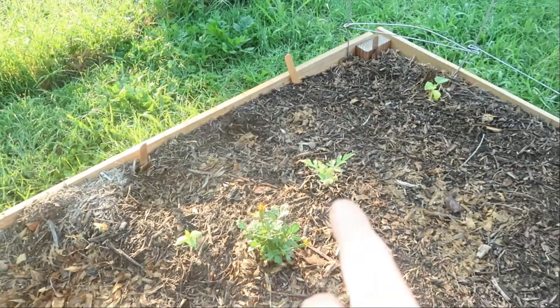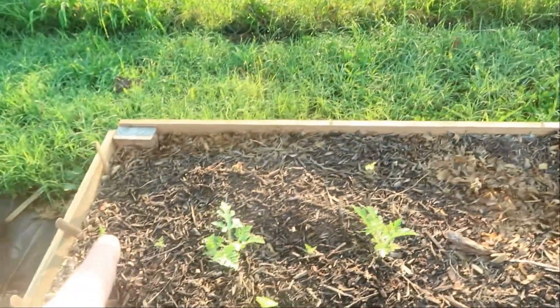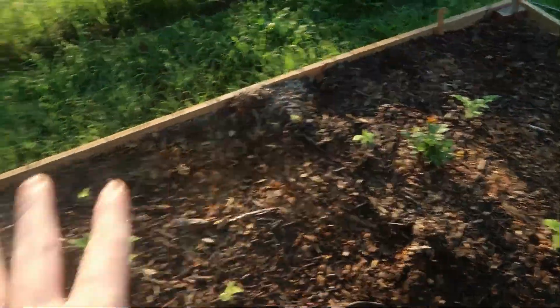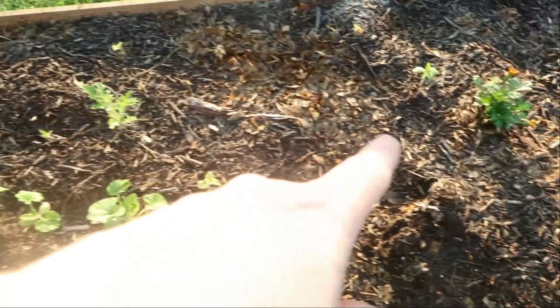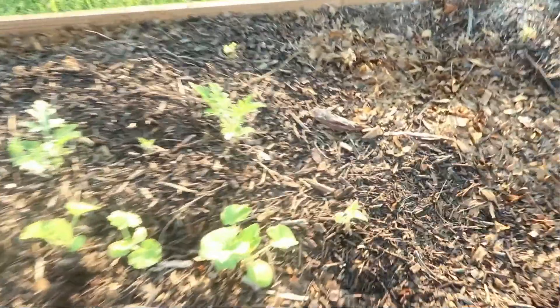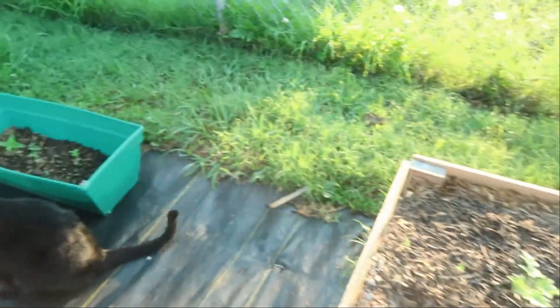My marigolds are about to start budding again. All of this is watermelons and then my pumpkins, and everything's doing good. My pumpkins are about to start having flowers, and there's been bees flying around, which are awesome.